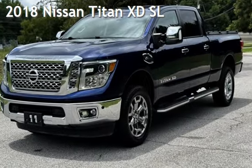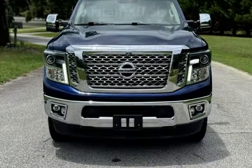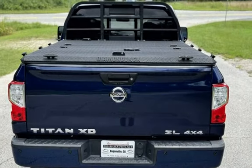Presenting a pre-owned 2018 Nissan Titan. This four-door truck has an eight-cylinder, 5.6-liter V8 engine, with four-wheel drive, and an automatic transmission.